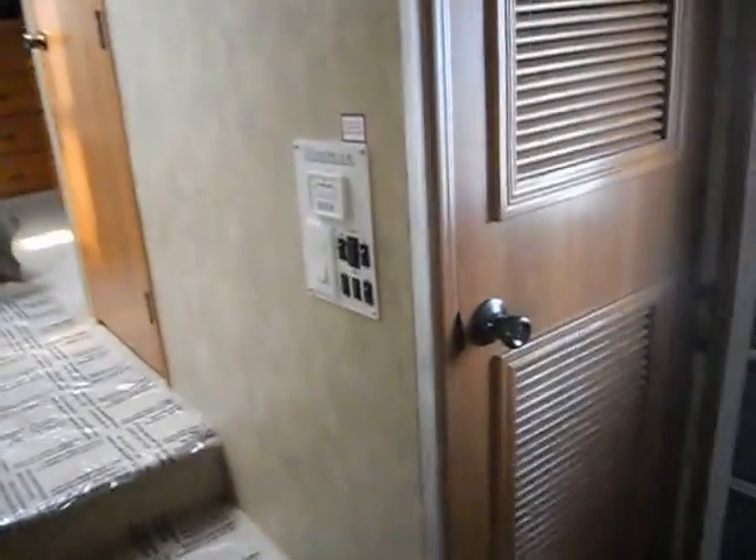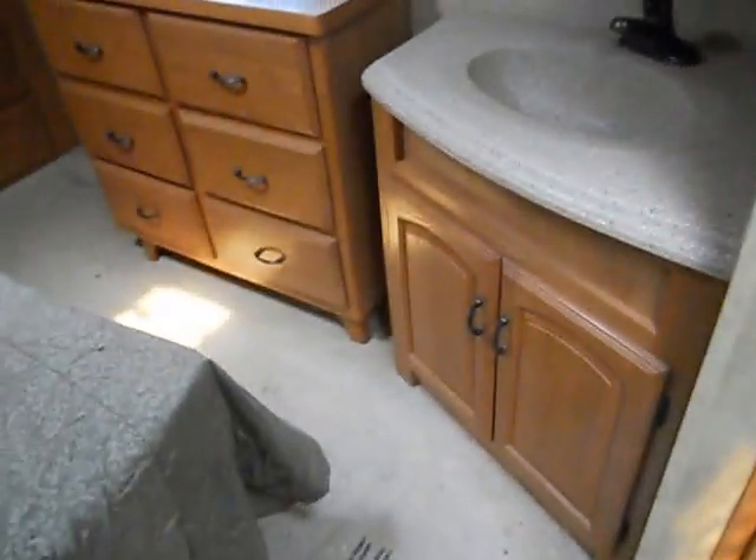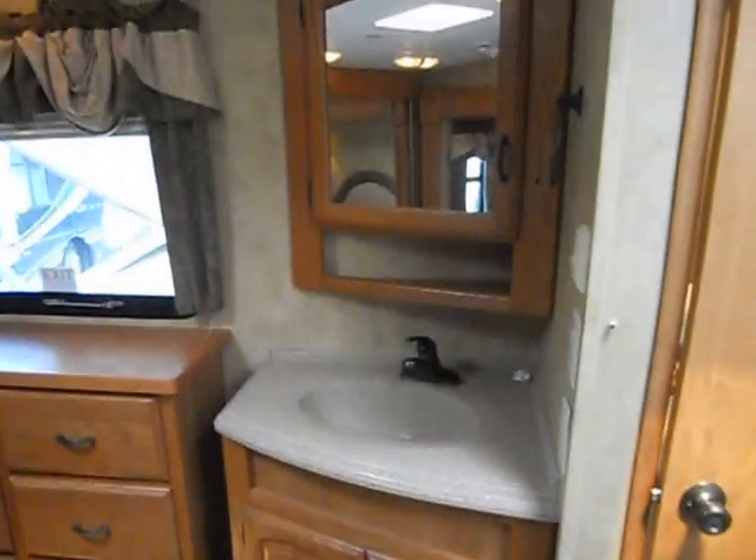The closet by the door is set up with a little bit of storage and also has hookups for your washer and dryer. As you go up the stairway on the right-hand side, you've got the separate room for the toilet. It also has the sink and a medicine cabinet, and a nice big shower with glass surround.